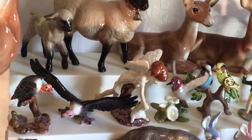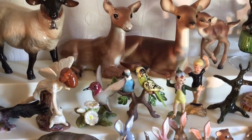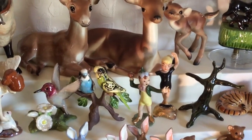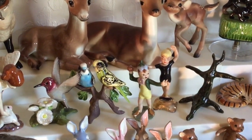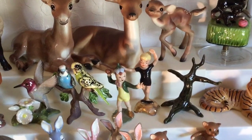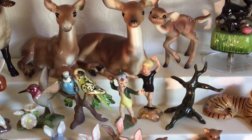Then we have one of the Specialties fairies with bunny — got her at Jamboree a long time ago. We have a Specialties hummingbird and then a couple of budgies. Then we have some really rare ones. The first is called a Petal Person — the little guy standing there with a flower on his head, standing on a leaf. Very rare, made for a very short period of time; found that one in an antique store. Then behind him is a ballerina, another very rare piece, bought from the Hagen Renaker archives dispersal.